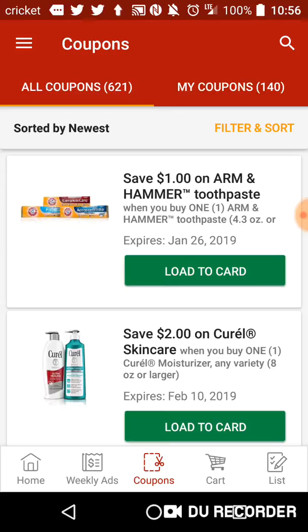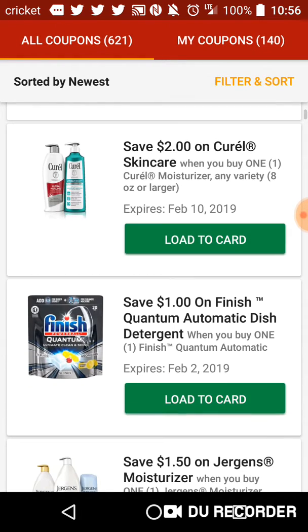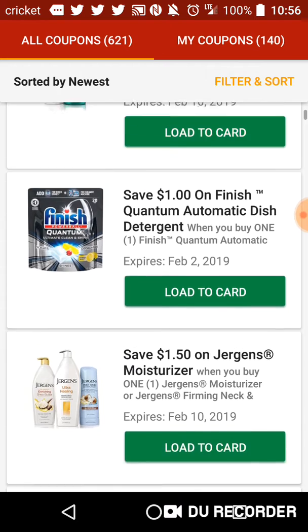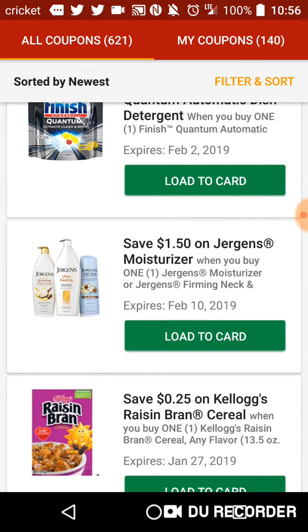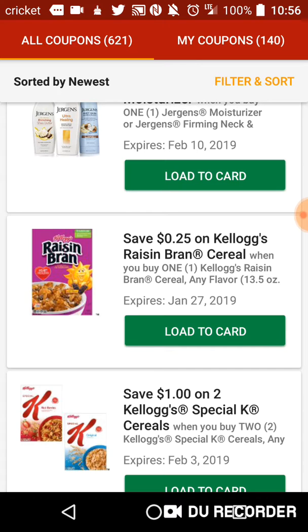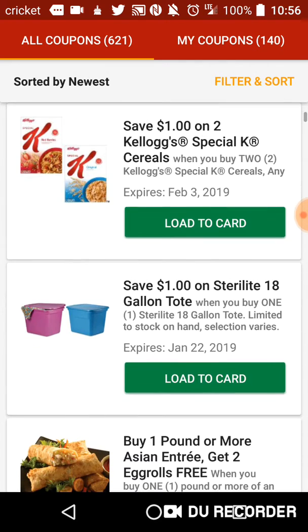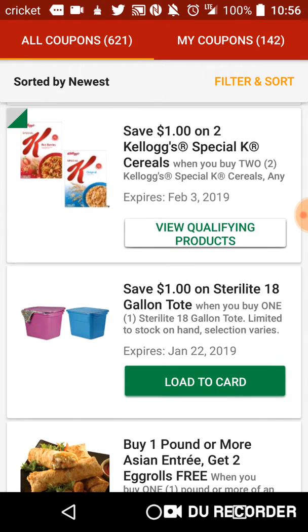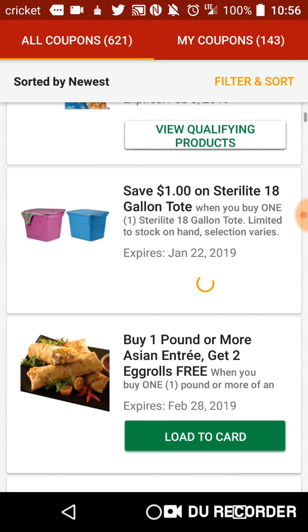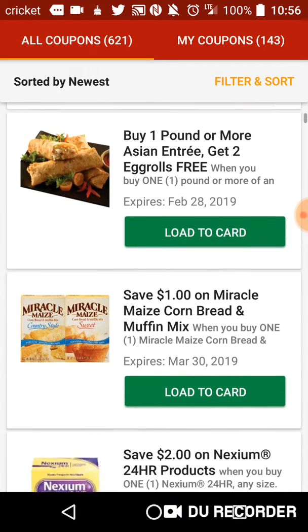A dollar on Arm & Hammer toothpaste, $2 on Coral skincare, a dollar on Finish Quantum automatic dish detergent, $1.50 on Jergens moisturizer, 25 cents on Kellogg's Raisin Bran cereal. The dollar on two Kellogg's Special K cereals — that's a definite download. Dollar on Sterilite 18-gallon tote — yes please. Buy one or more Asian entree, get two egg rolls free.